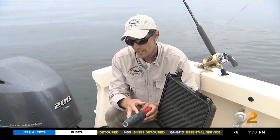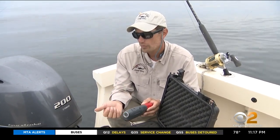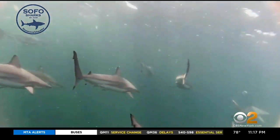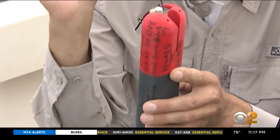Another more advanced way the team tracks sharks is using the special CATS cam. It records the water temperature and water depth. It also has a camera which captures hours of footage before eventually popping off the animal and floating to the surface. Through special transmitters, the team can retrieve it.